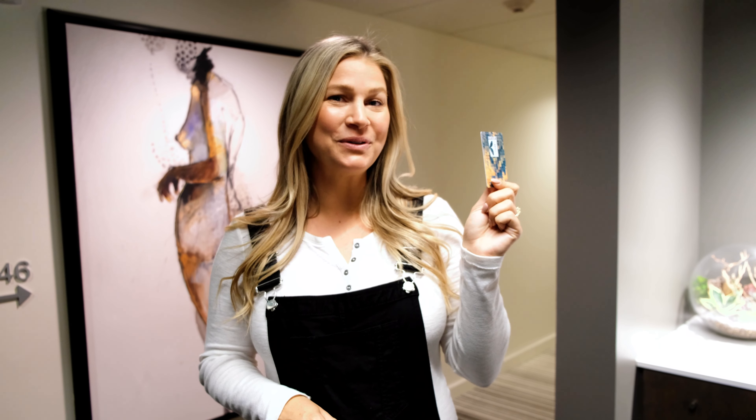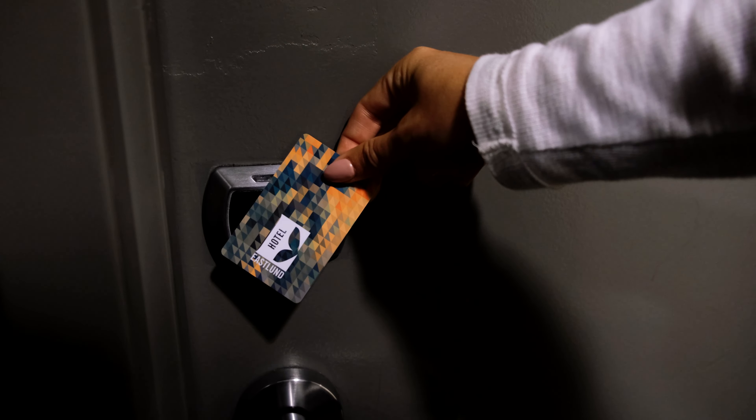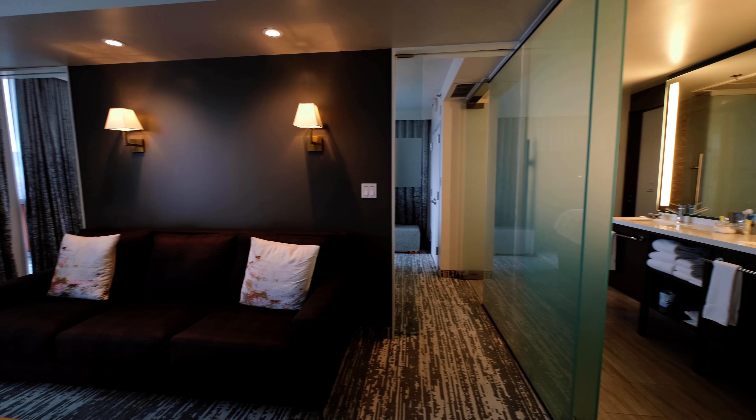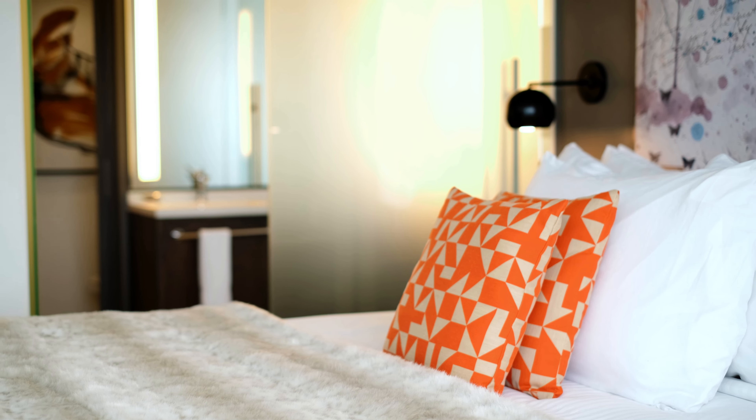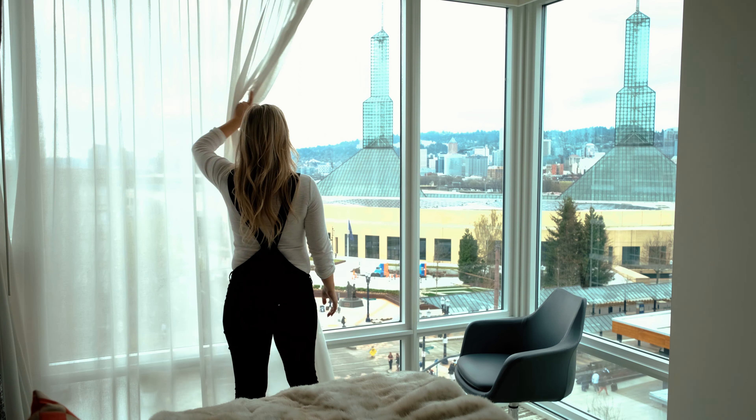Now a tour of the amazing rooms here at Hotel Eastland. Follow me. I love how the hotel combines classic style with modern sophistication. It's like stepping into a design magazine with floor-to-ceiling windows abound. Can you believe the size of these bathrooms? And that view! Now let's hit the town!